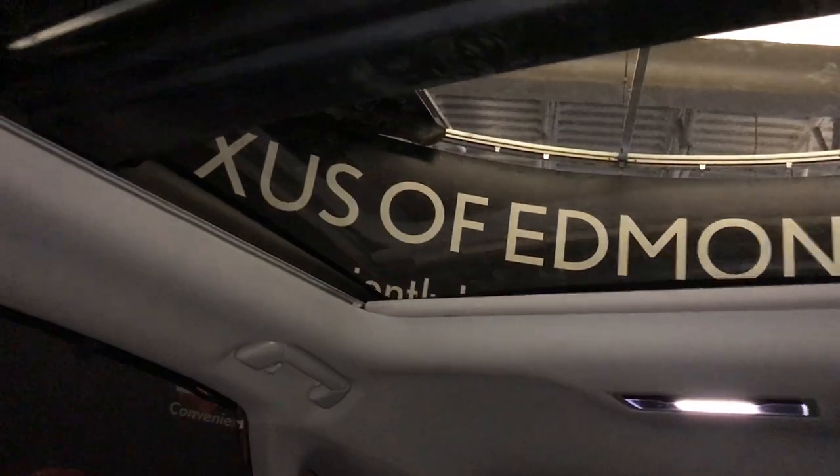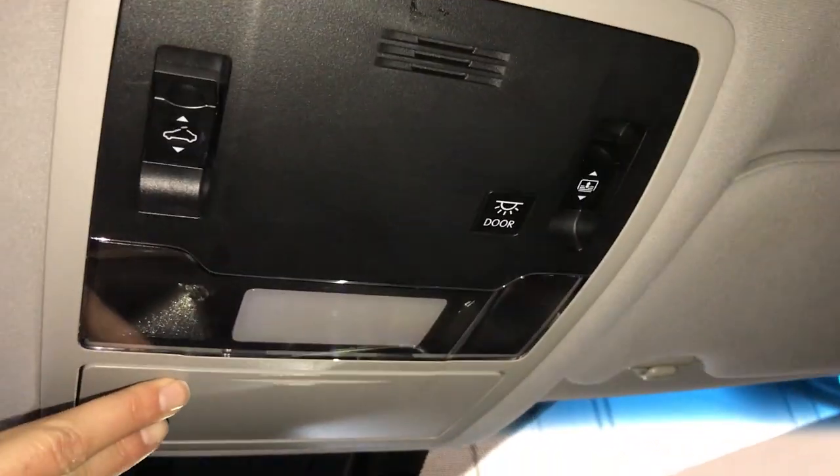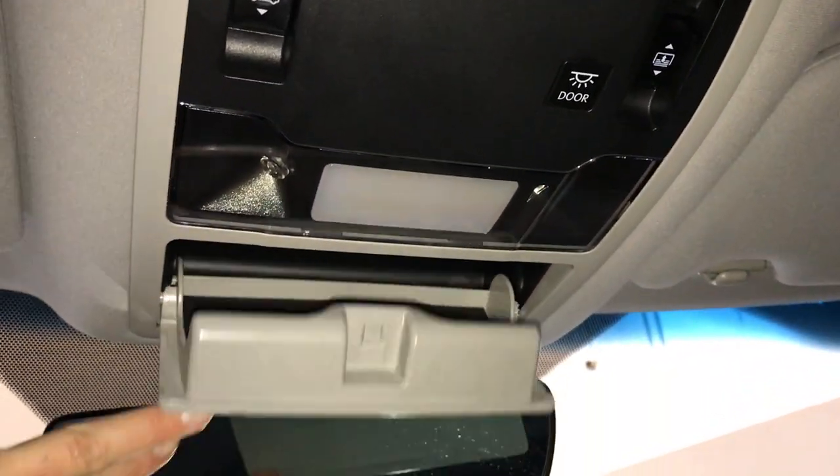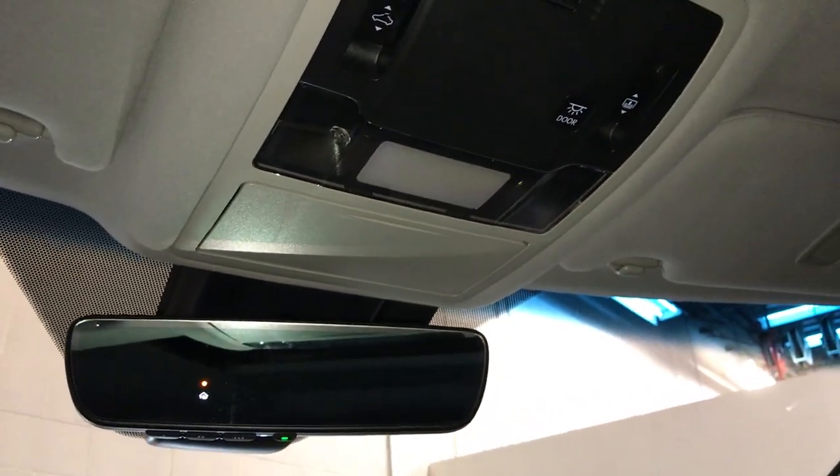Panoramic glass roof — the panel over the driver and passenger can tilt and slide open. Power sunshade; you can stop it whenever you want. Controls are overhead. Hands-free lighting. Sunglass holder. Auto-dimming rear view mirror with three integrated garage door openers.